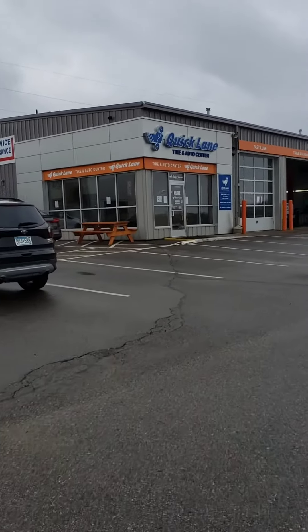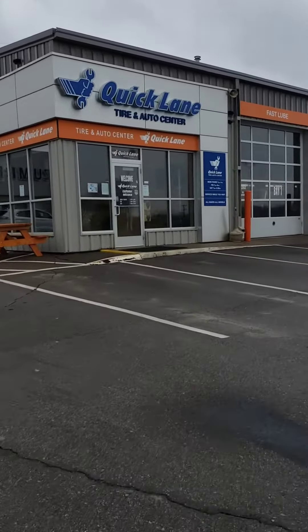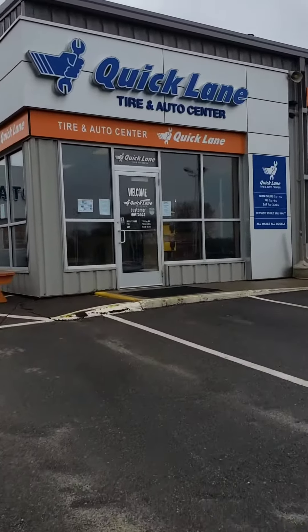Hey everyone, we wanted to give you a quick tour of our service department so when you come in, you know exactly where to go and who you will find from our team.